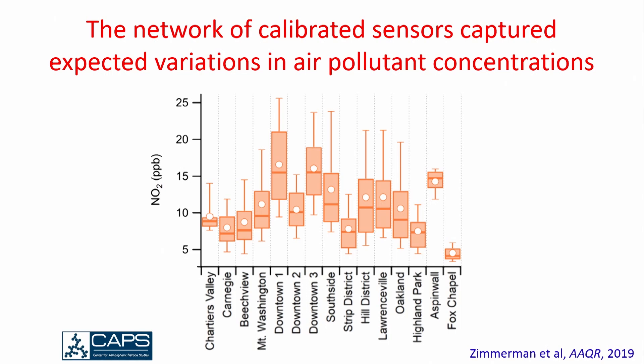We were able to deploy a network and capture the spatial variations we expect. This is some of our very first data from 2016 — NO2 spatial variations. The sites with higher NO2 are where we would expect: a few sites labeled downtown are in the center of the city with higher traffic, and that other site on the right with high NO2 is next to a highway. So we get these spatial patterns that we expect.